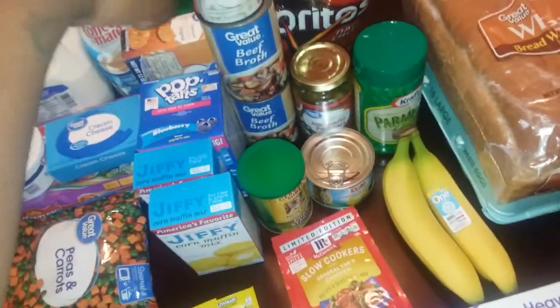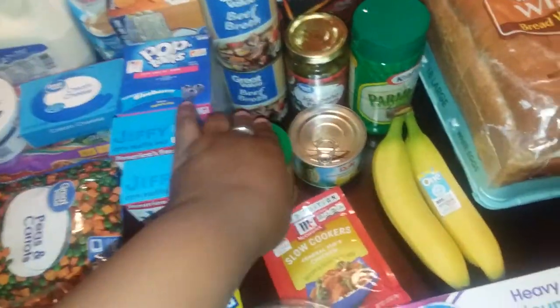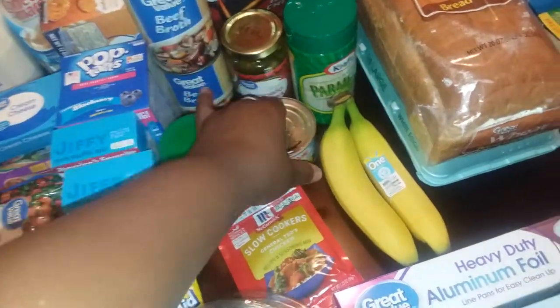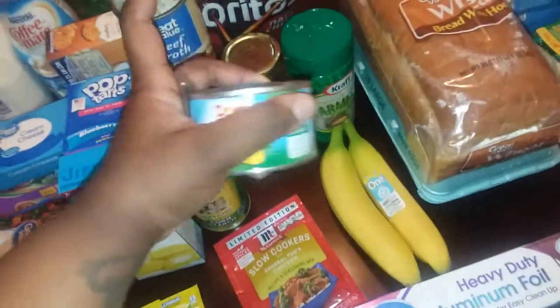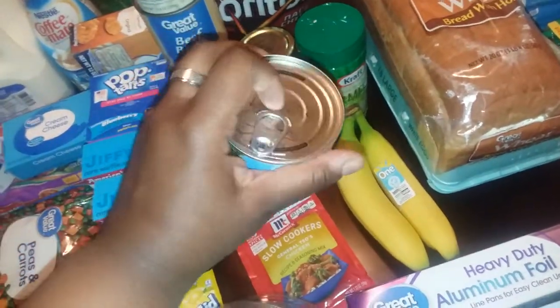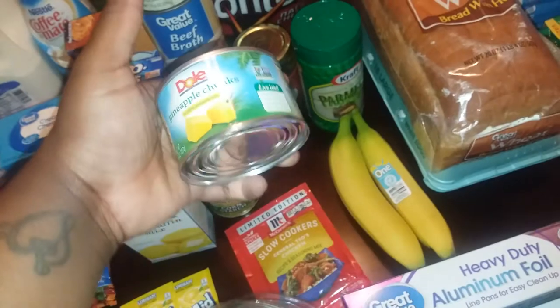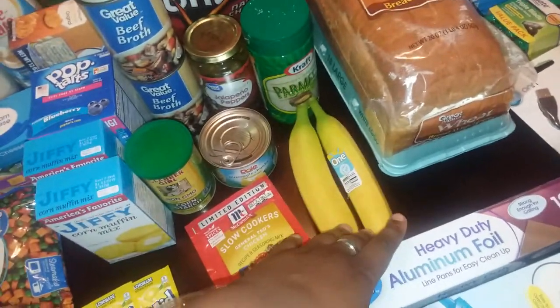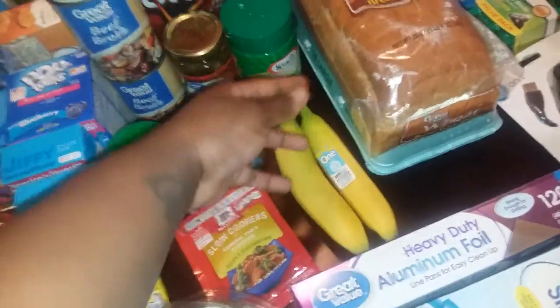I got the Great Value cream of mushroom and two cans of beef broth, a thing of cornstarch. I found these to be the perfect size because I used to buy the cans but would never be able to eat them all. I also like that they have a pop top, and this is just the eight-ounce size. I got pineapple chunks and two bananas — nobody's really eating bananas around here but me, so I just got two.